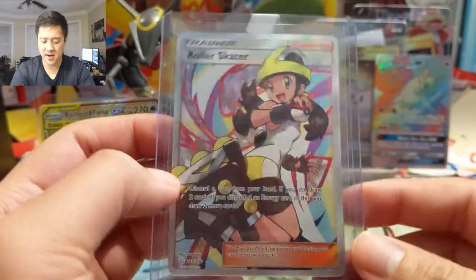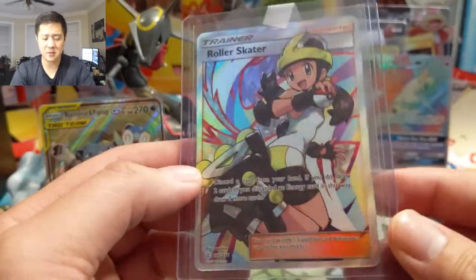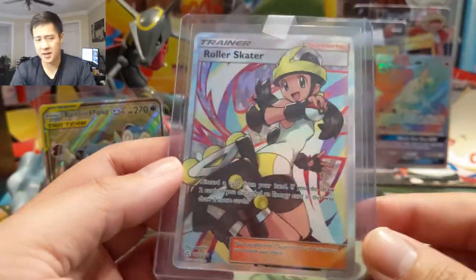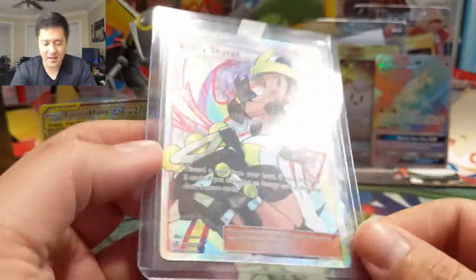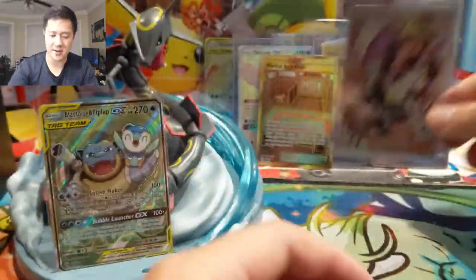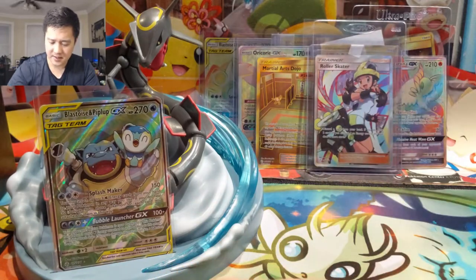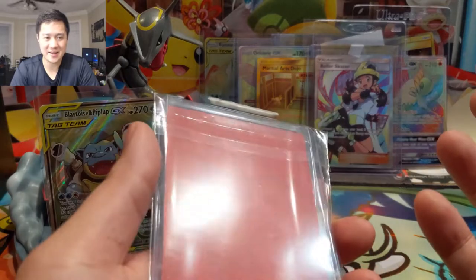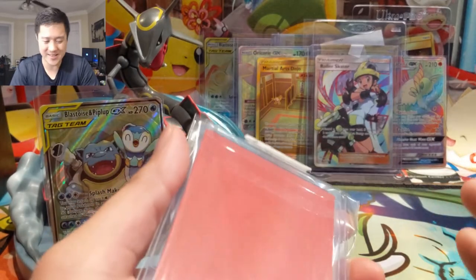Roller Skater might be one of the more disappointing supporters of the set. At the time I was playing Malamar so I thought it would be great. This was around $4, and again — if a box had two secret rares and one of those was Roller Skater, I'd actually be pretty excited. So why not just pick it up cheap?